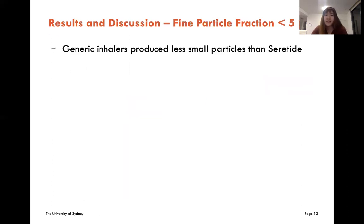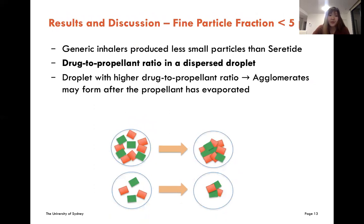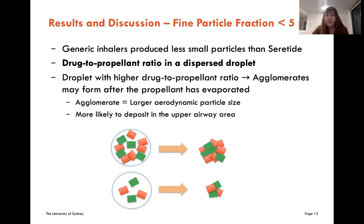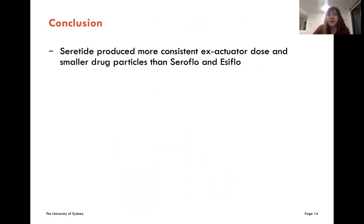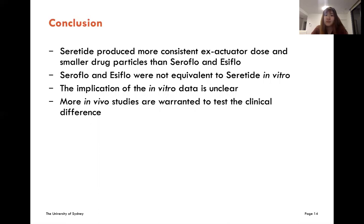Generic inhalers produce fewer small particles than Seretide, and one of the reasons is the drug-to-propellant ratio in a dispersed droplet. A droplet with a higher drug-to-propellant ratio is more likely to form agglomerates after the propellant has evaporated. Agglomerates have a larger aerodynamic particle size, which makes them more likely to deposit into the upper airway and less likely to reach the deep lungs. In conclusion, Seretide produces a more consistent emitted dose and smaller drug particles than Seroflow and Easyflow, meaning that both Indian generics were not equivalent to Seretide in vitro. However, the implication of the in vitro data is unclear, so more in vivo studies are warranted to test the clinical difference.